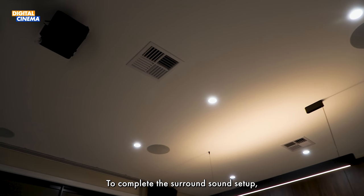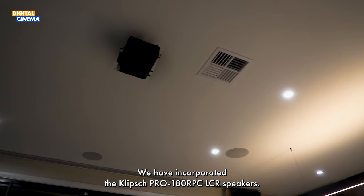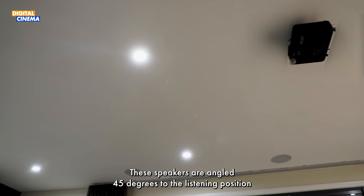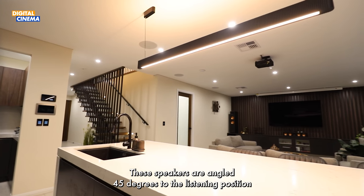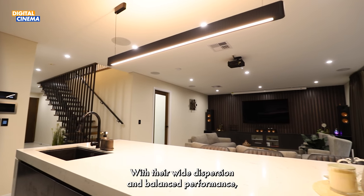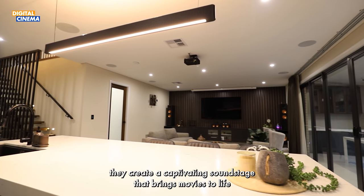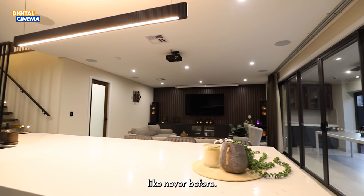To complete the surround sound setup, we have incorporated the Klipsch Pro 180 RPC LCR speakers. These speakers are angled 45 degrees to the listening position. With their wide dispersion and balanced performance, they create a captivating sound stage that brings movies to life like never before.